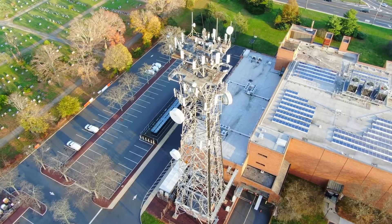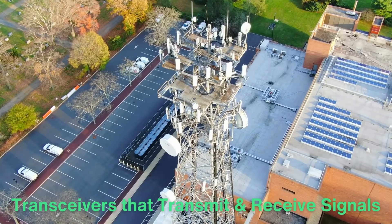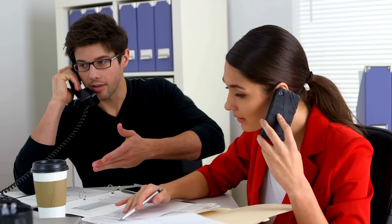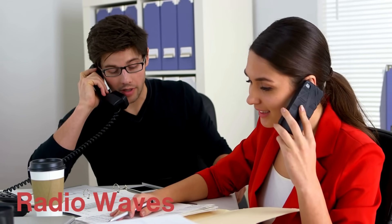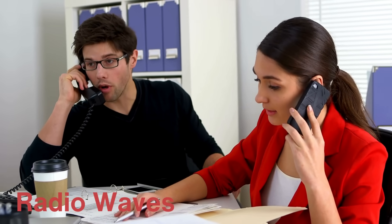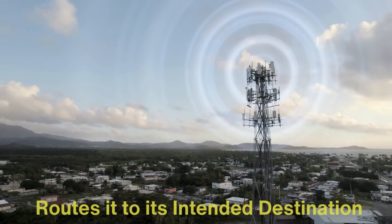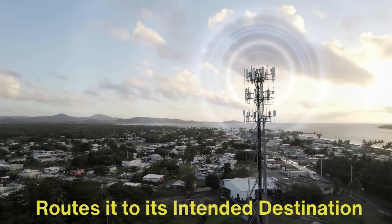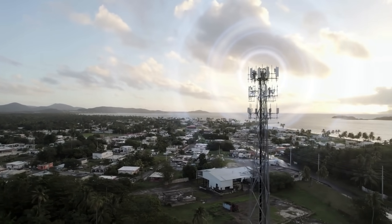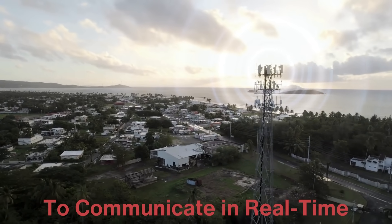Each cell tower houses antennas and transceivers that transmit and receive signals from your mobile device. When you place a call or access the internet, your phone converts your voice or data into radio waves. These radio waves are sent to the nearest cell tower, which picks them up using its antennas. The tower then sends your information to the core network, which routes it to its intended destination — be that a phone call, text, or data request. From start to finish, this process happens almost instantaneously, allowing us to communicate in real time, no matter where we are.